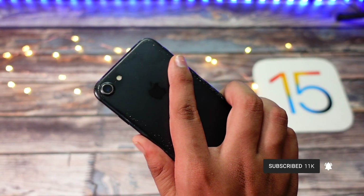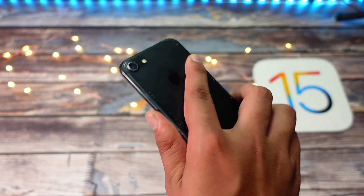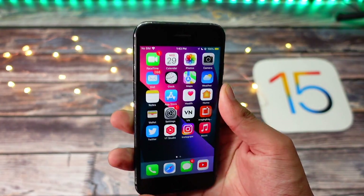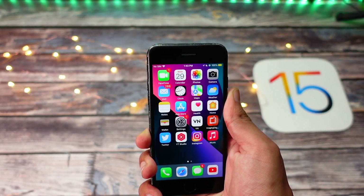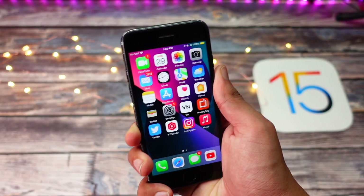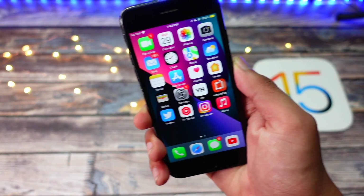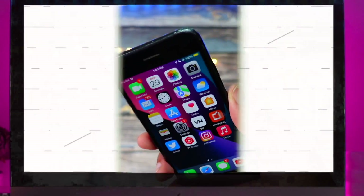That's pretty much it for this iPhone 7 iOS 15.1 beta 2 review. If you found this video helpful, entertaining, or enjoyable, consider hitting that subscribe button for more videos like these. I'll meet you guys in the very next episode — thank you so much for watching. This is Jay from Tech Hyped, signing off.